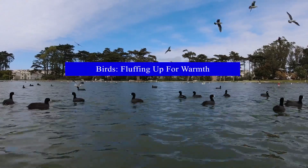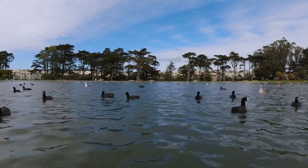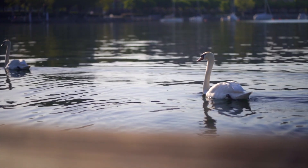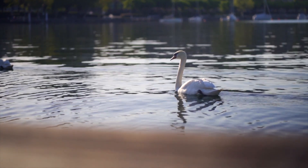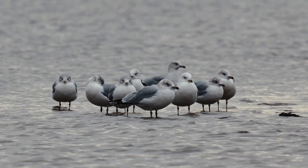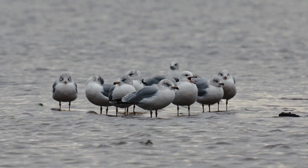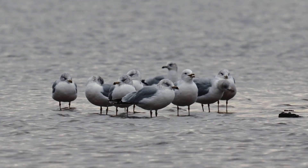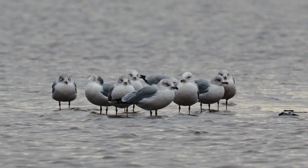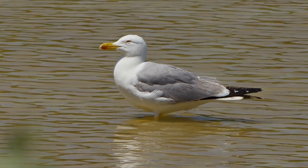Not all animals around the pond are ectothermic. Birds, for instance, have a completely different approach to winter survival. These feathered friends must maintain a consistent body temperature no matter how cold it gets. To stay warm, birds employ an array of clever strategies that would make even the savviest survivalists proud. Many find sheltered spots in trees or other structures to rest and conserve energy, and when they do venture out, they fluff up their feathers, trapping warm air close to their bodies.